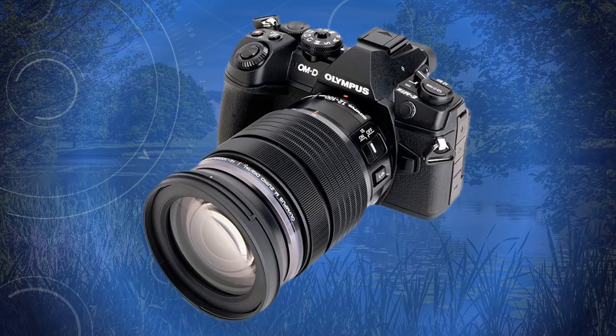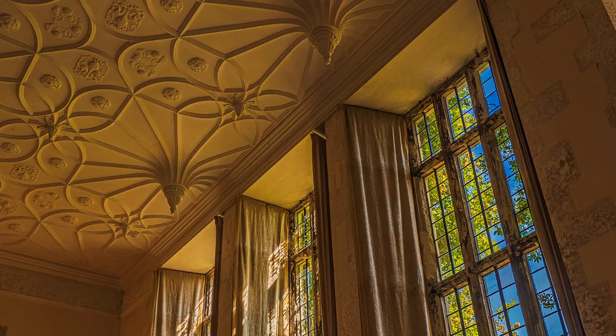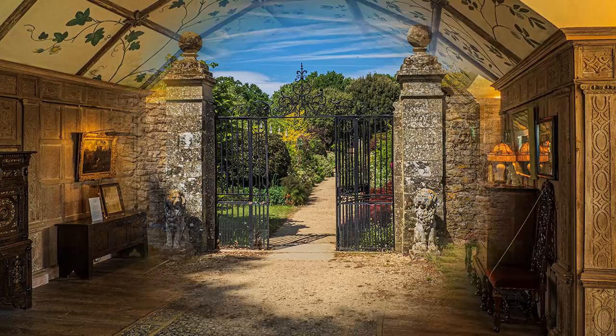Travelling light, yet again, I just took the E-M1 Mark II and the 12-100 Pro lens. This combination gave me greater flexibility, especially the image stabilisers when used inside the house, where a tripod would not be allowed, and where I had to mingle with many other people, as a coach party had just arrived. Oh well, I'll go and photograph the garden instead.